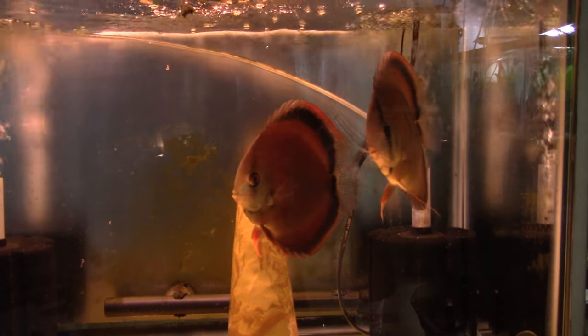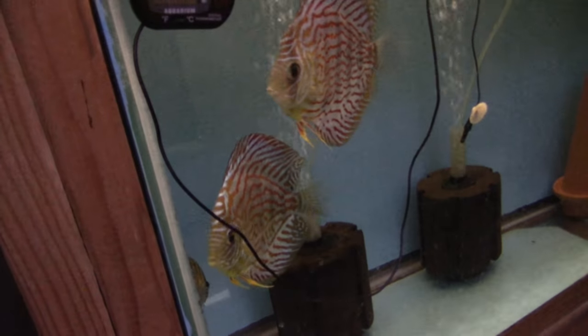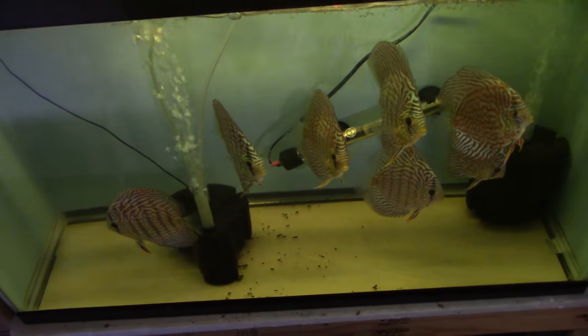Lots in store for all to enjoy, including Discus — quarantine Discus — and various other South American cichlids, including Discus.